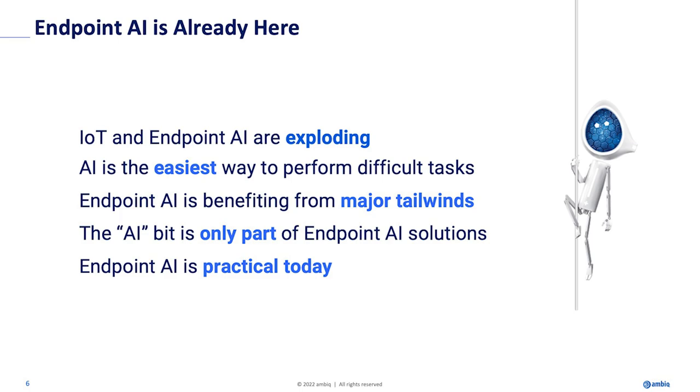People often do not use 'easy' and 'AI' in the same sentence. But trust me, AI is the easiest way to do hard things — I'll cover that in a bit. Endpoint AI is exploding for a reason: there are three major trends converging. And it's important to understand that the AI computation part is only a small part of the entire end-to-end operation, from sensing all the way to actuation.